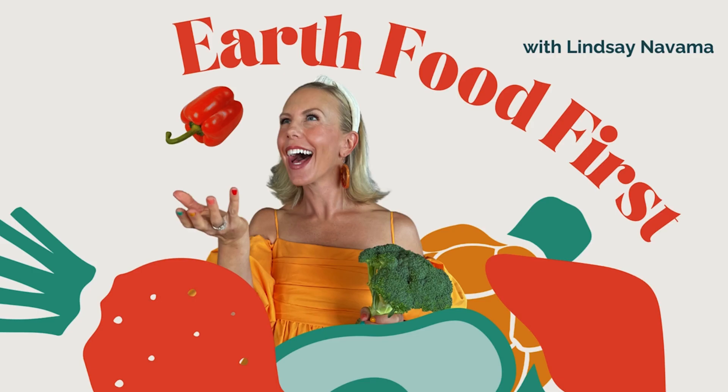Hello and welcome back to the Earth Food First podcast. I'm your host, Lindsay Novama, cookbook author, toddler mama, food lover, and certified integrative nutrition coach on a mission to reimagine kid food culture.